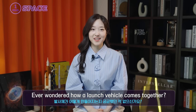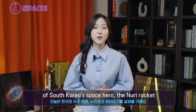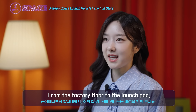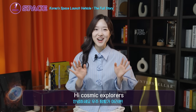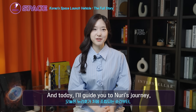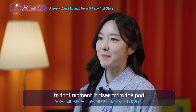Ever wondered how a rocket comes together? Today, we are going behind the scenes of South Korea's space hero, the Nuri rocket. From the factory floor to the launch pad, this is a journey across hundreds of kilometers. Hi, Cosmic Explorers! I'm your space guide, Kamin. And today, I will guide you through Nuri's journey from its very first bolt to that moment it rises from the pad.